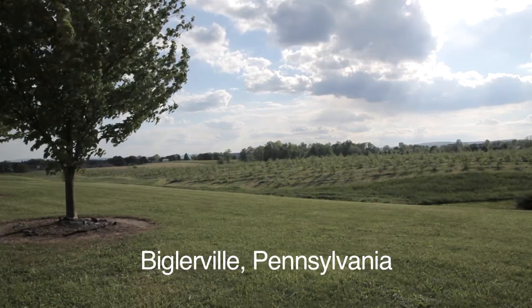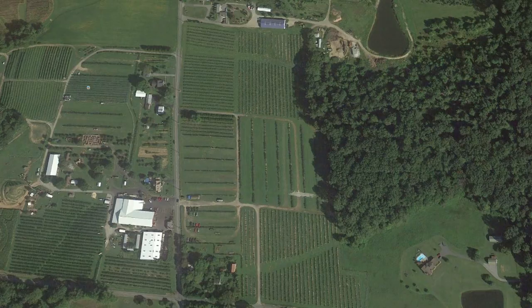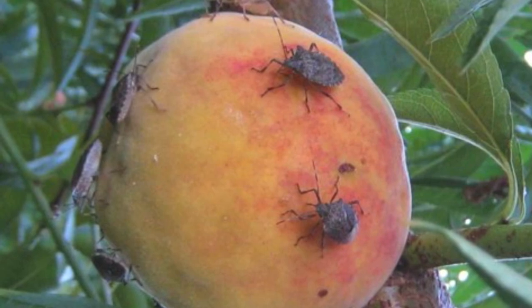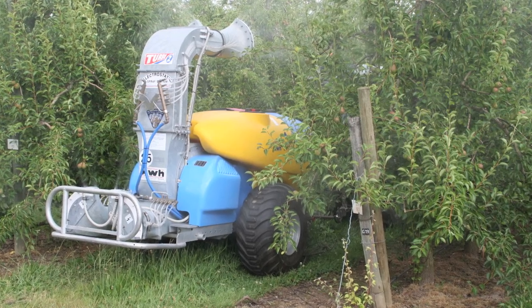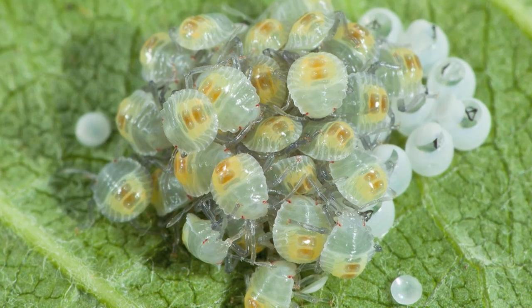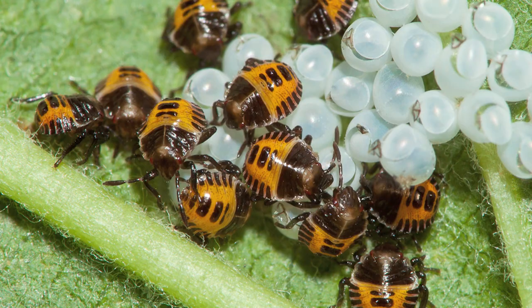The problem is that brown marmorated stink bug is basically a landscape-level pest. It can develop and survive everywhere outside of the area we're trying to control. With adults' ability to fly very long distances, it's very easy for them to come to the orchard after the insecticide was already applied. All our research in the last three years suggests that residual activity of insecticides on adult stink bug is very minimal, while residual activity on nymphs is much stronger. Adults can basically come and go if they don't like the treated area.